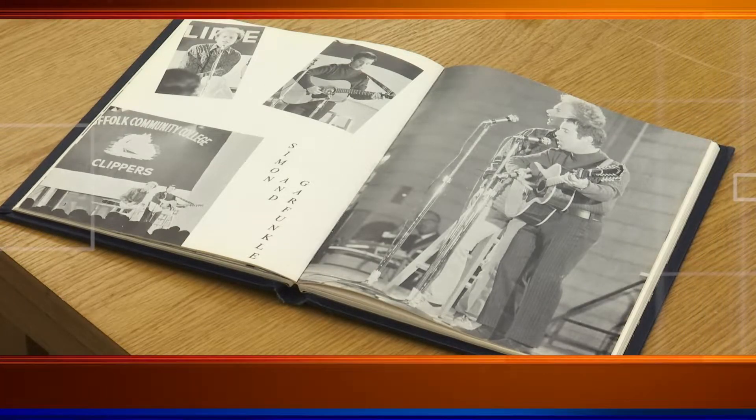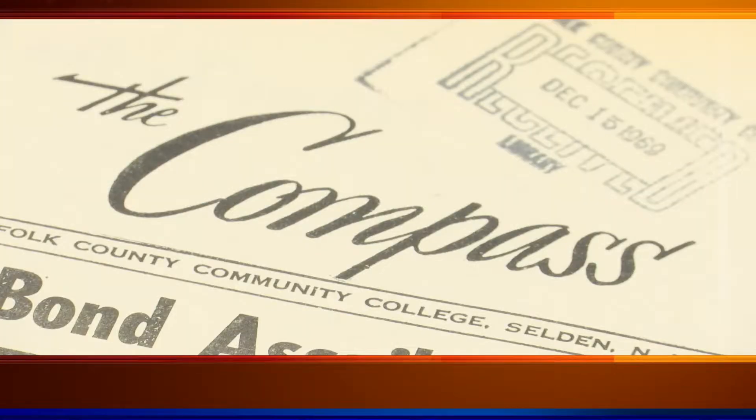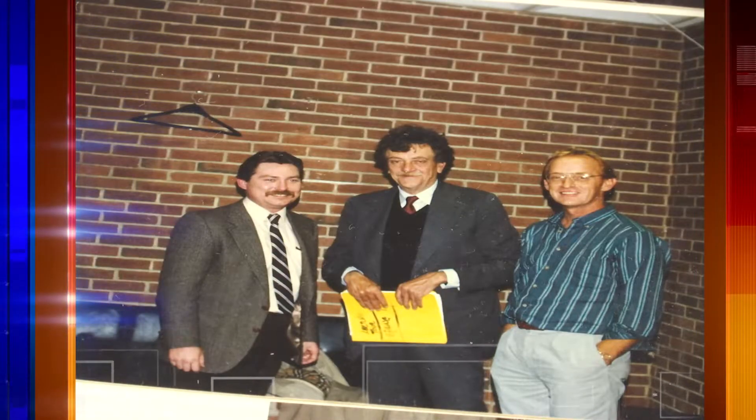Within the space, patrons can view SCC yearbooks, which haven't been produced for many years. Issues of the Compass, the Ammerman Campus newspaper going back to 1962, as well as other college publications.